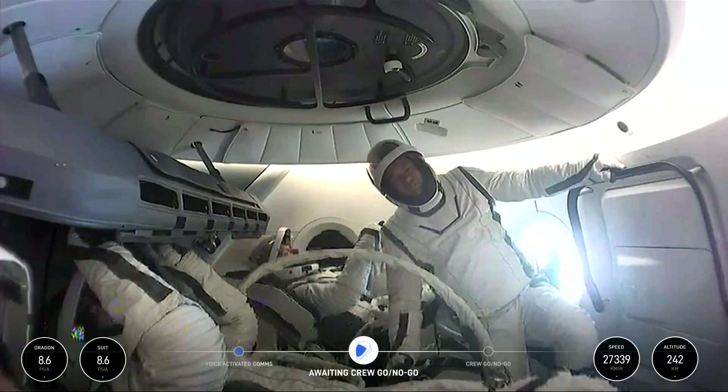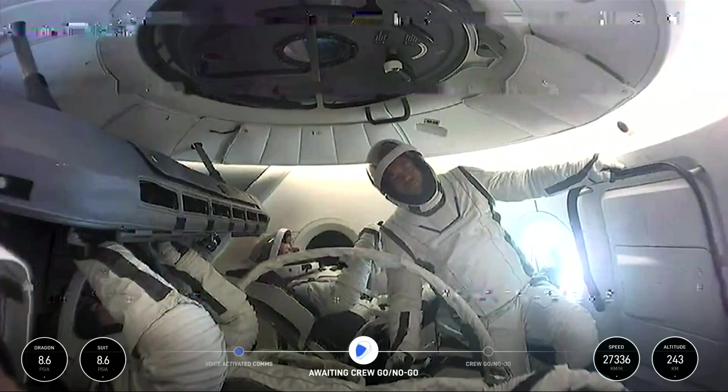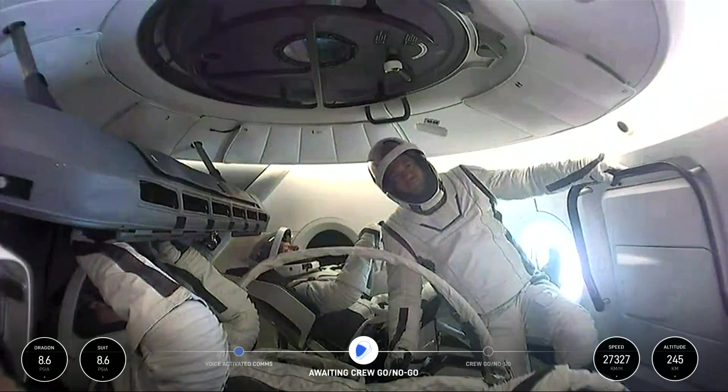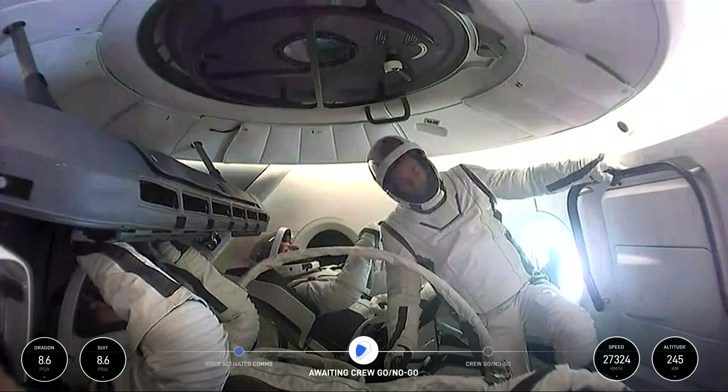Normally, when a spacewalk happens on the ISS for example, crews use an airlock to isolate a small section of the station and depressurize it, allowing everyone else who isn't participating to continue on per normal. On the Dragon spacecraft, there is no airlock. Once the hatch is opened, the entirety of the crew cabin is exposed to the vacuum of space, meaning whoever is inside will need to be suited up and prepared.